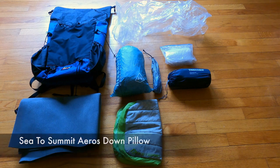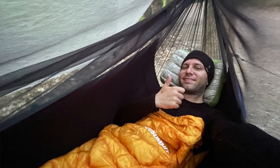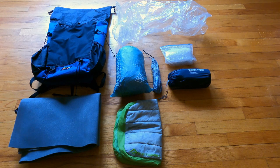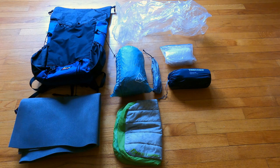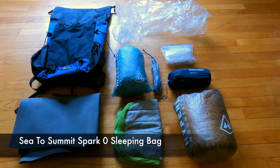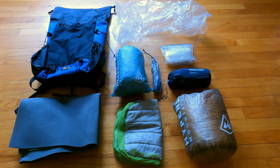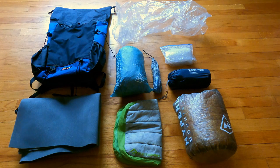Next is my Sea to Summit Eros Down Pillow — the large size. Packs down really small, great neck and head support at night. I have over three years and hundreds of nights with this pillow, and it has yet to give me a bad night of sleep. Rounding out my sleep system is my Sea to Summit Spark Zero sleeping bag. This is kind of a hybrid of a sleeping bag and quilt, stored in a medium Hyperlite Mountain Gear Dyneema dry bag. I've used the Spark Zero down to 45 degrees wearing long sleep clothing, and I've been very comfortable with temperatures in the mid 50s at night for this challenge.